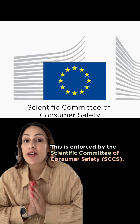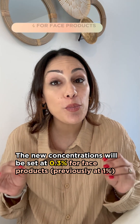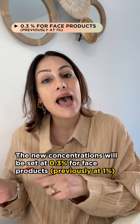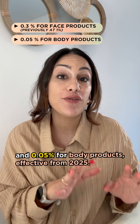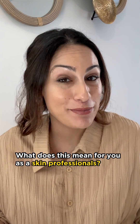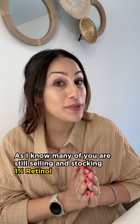This is enforced by the Scientific Committee of Consumer Safety. The new concentration will be set at 0.3% for face products, which was previously at 1%, and 0.05% for body products, effective from 2025. So what does this mean for you as skin professionals? As I know many of you are still selling and stocking 1% retinol.